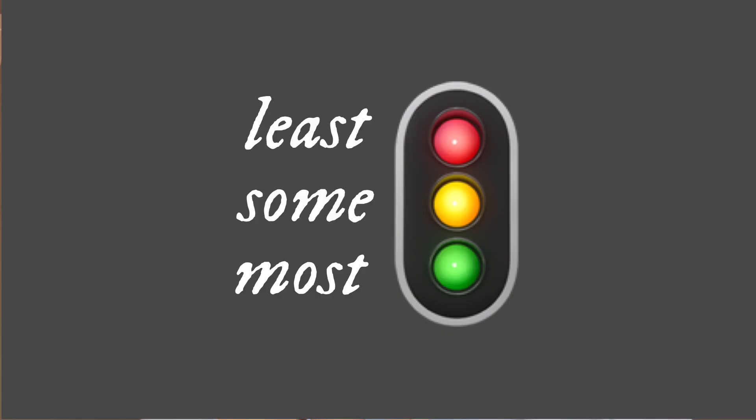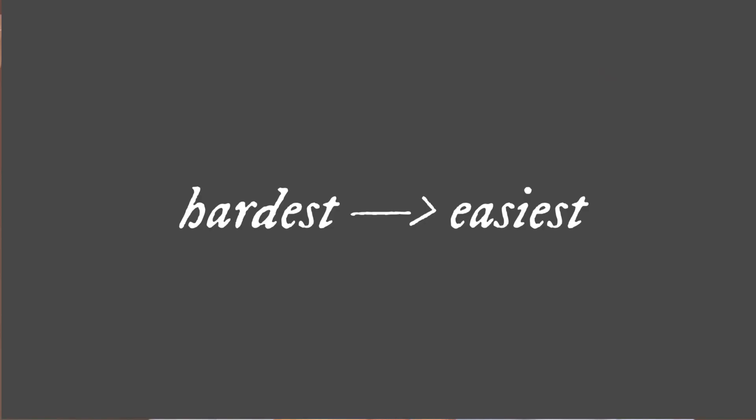Go through your specification with a traffic light system of markers — red, yellow, and green — and work out what you're most confident versus least confident on. A lot of people ask what to do when you just struggle with a subject as a whole, and the thing I found most helpful was to work from the hardest topic to the easiest. Using that traffic light system, you'll make sure you work on your weaknesses and end off with what you find best.